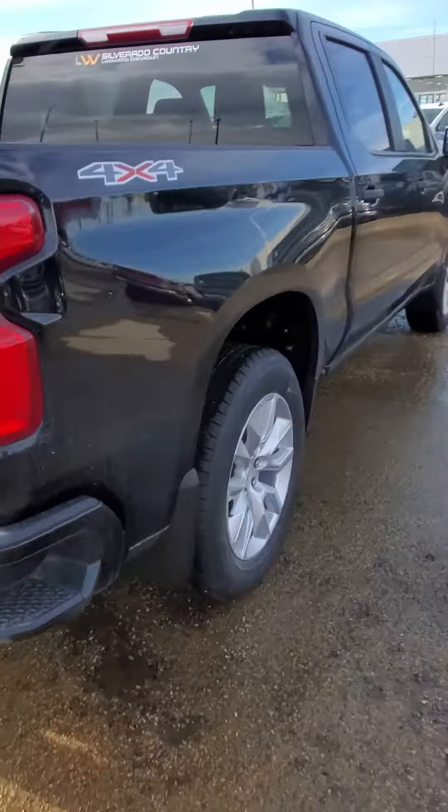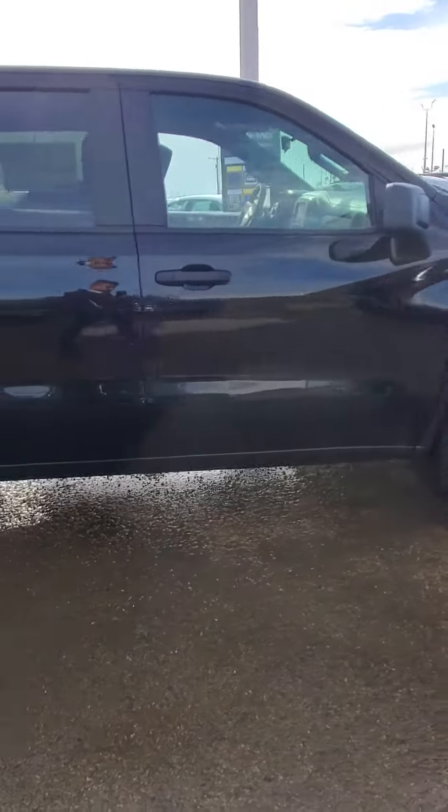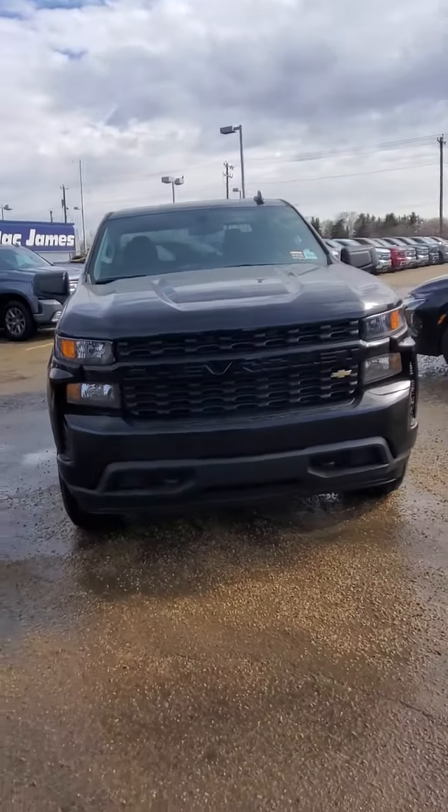If you do have any questions on the truck, please send me an email back and let me know what they are — I'll be more than happy to help you out. Again, this is Sonny from Lakewood Chevrolet.